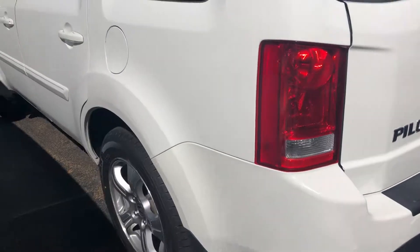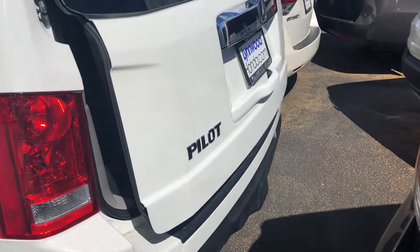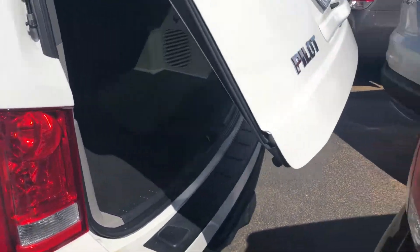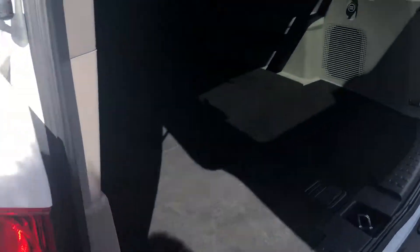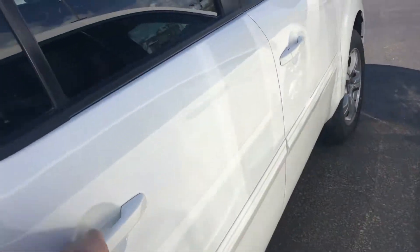It is in really rather nice shape. There's the power tailgate button right here on the key. Let's take a look in the back — here are the back seats — and we'll pop this up so you can look at the back seat condition and come around to the side.